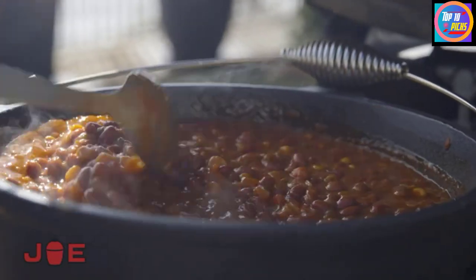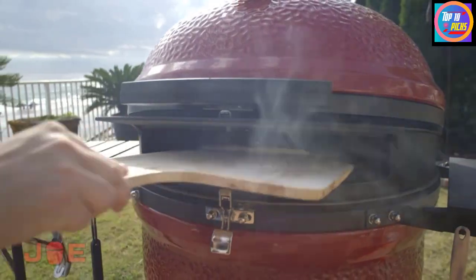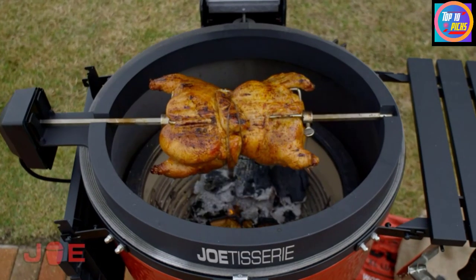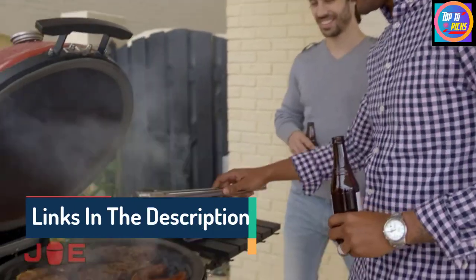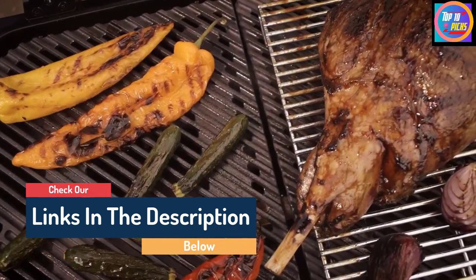Hello guys, today in this video we are going to help you find out the best barbecues on the market. I made this list based on my personal opinion and tried to list them based on their quality, durability, customer reviews and more. If you want to see their price and find out more information about them, you can check our links in the description below.